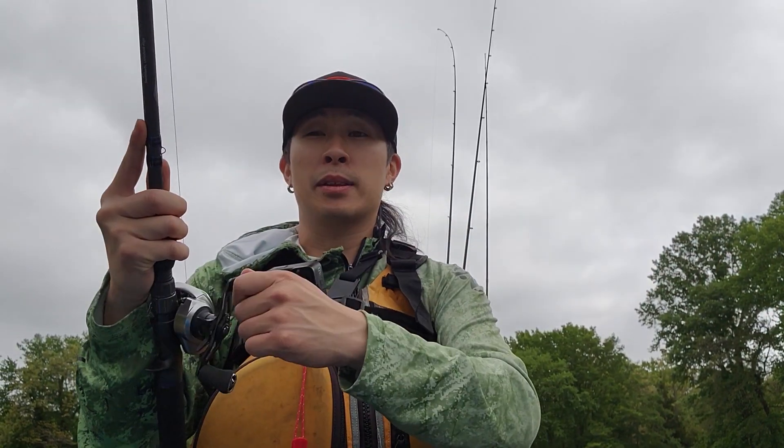I left the specs in the description below if you guys are interested in anything I'm throwing today. Anyway, let's get out there because the fish don't wait, and those anglers out there on a kayak aren't waiting either — they're out there kicking butt. Let's go.